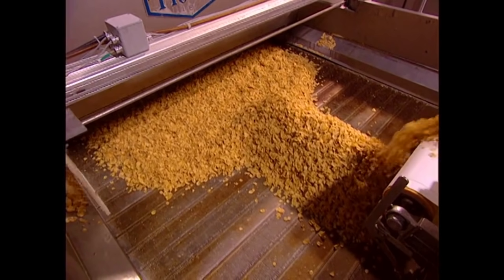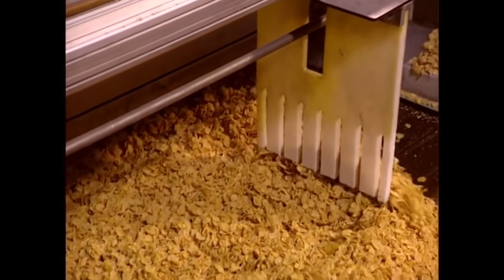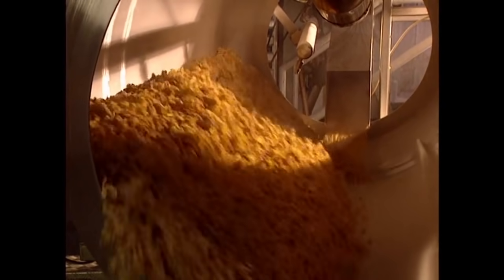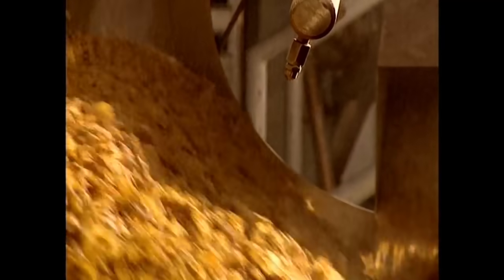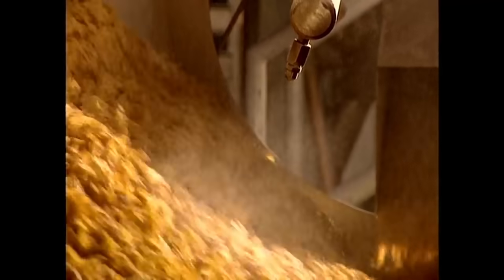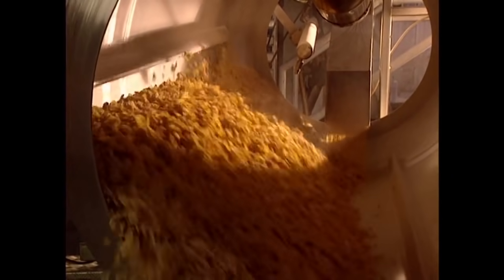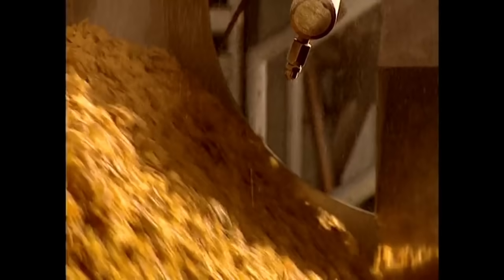A large afro pick combs the cornflakes looking for anything valuable, but it never finds shit. Now, vitamins are sprayed onto the cornflakes. Most healthy adults require two to three vitamin sprays per day, while children usually only require one. To be extra cautious, these flakes have 54 vitamin sprays per serving.